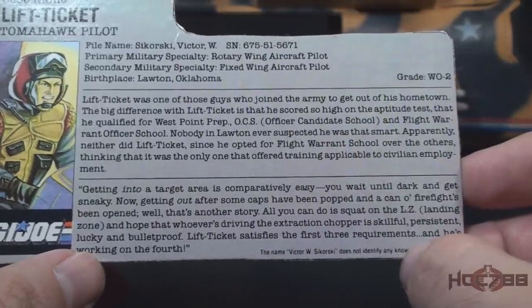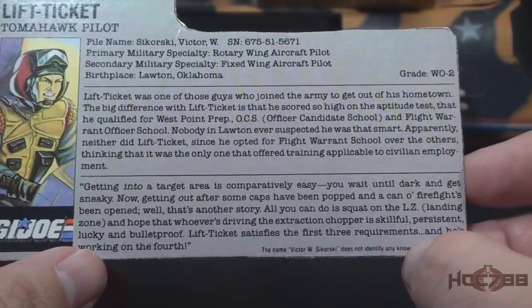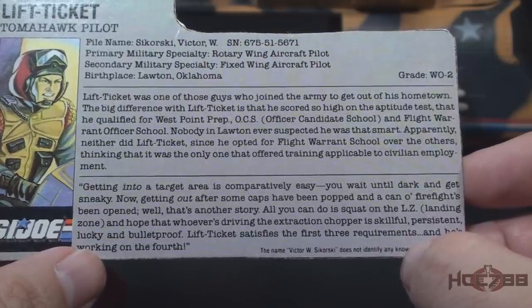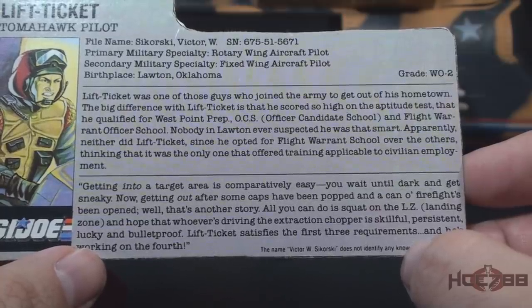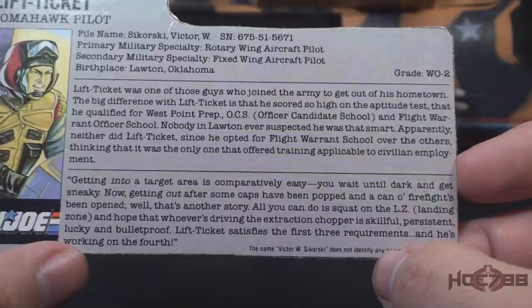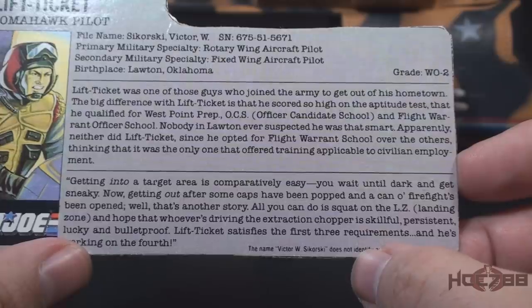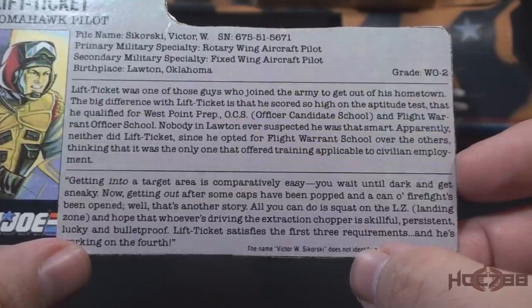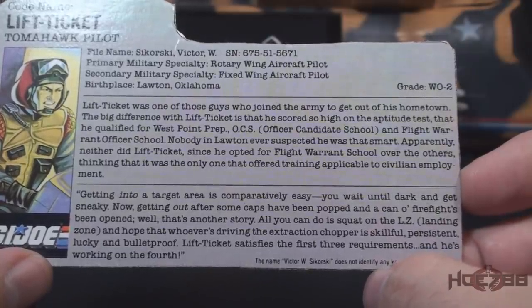The bottom paragraph has a quote: 'Getting into a target area is comparatively easy. You wait until dark and get sneaky. Now, getting out after some caps have been popped and a can of firefights been opened — well, that's another story. All you can do is squat on the LZ — landing zone — and hope that whoever is driving the extraction chopper is skillful, persistent, lucky, and bulletproof. Lift Ticket satisfies the first three requirements, and he's working on the fourth.'